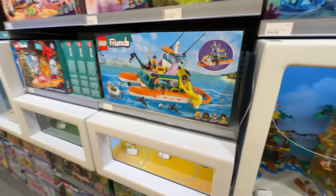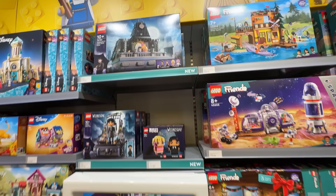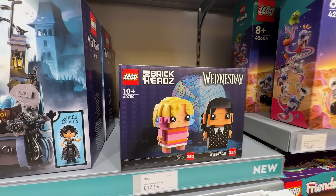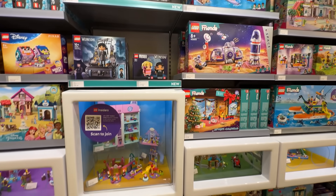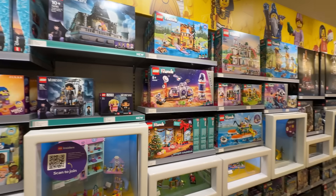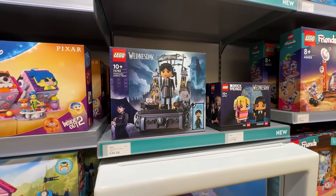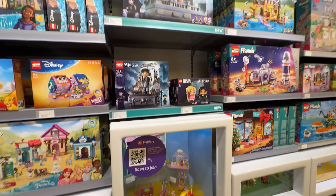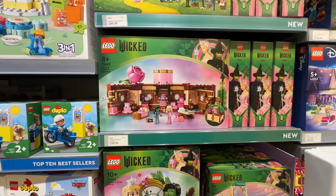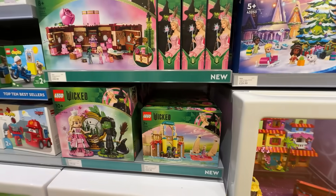And then Friends - some of the Friends stuff is very cool. We've got Wednesday with three sets out, including the Brickheads which do look snazzy. I've not seen the show so I'm unlikely to pick it up, but it does look good. I'm surprised to see the Wednesday and Wicked stuff so mingled in with the traditionally kiddy end of the store, in with the Friends and Disney and right next to the Duplo. I guess they're being targeted at a much younger age range than I expected - Wednesday is a 10-plus set, Wicked is an 8-plus set, with mini dolls. Very much targeting the Disney, LEGO Friends kind of audience.